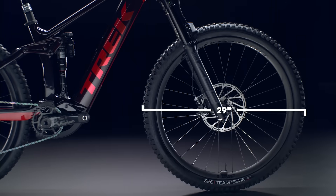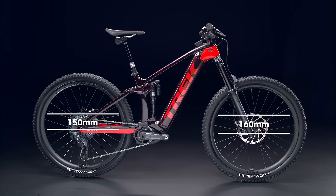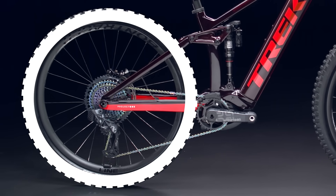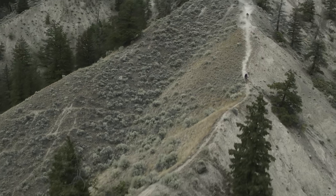29-inch wheels maintain your momentum over the chunky stuff while 150 millimeter rear and 160 millimeter front travel soak up the big hits. You can also swap to a smaller 27.5-inch rear wheel for more agility and more clearance when you're hanging off the back on extra steep trails.